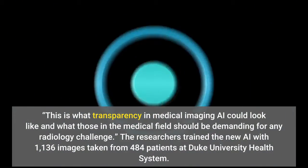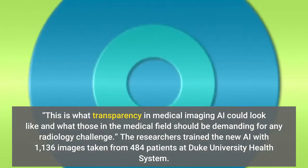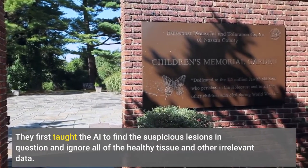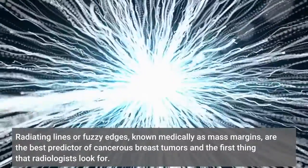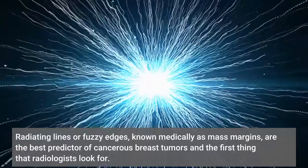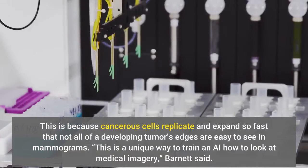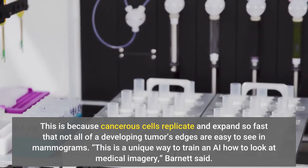The researchers trained the new AI with 1,136 images taken from 484 patients at Duke University Health System. They first taught the AI to find the suspicious lesions in question and ignore all of the healthy tissue and other irrelevant data. Radiating lines or fuzzy edges, known medically as mass margins, are the best predictor of cancerous breast tumors and the first thing that radiologists look for. This is because cancerous cells replicate and expand so fast that not all of a developing tumor's edges are easy to see in mammograms. This is a unique way to train an AI how to look at medical imagery, Barnett said.